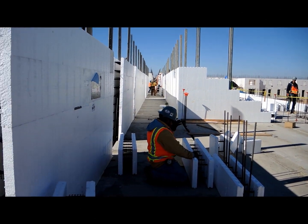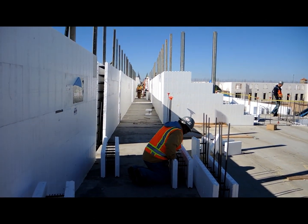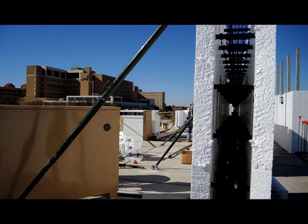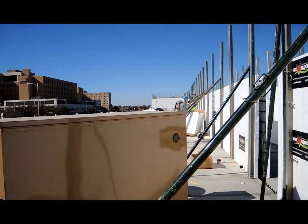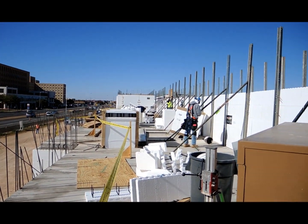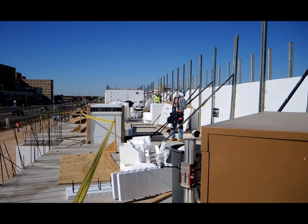It's Randy with Fox Blocks and we're in Texas on another university job. This one's going up with four and five-story student housing dorm buildings, and we're up here on the second story right now.